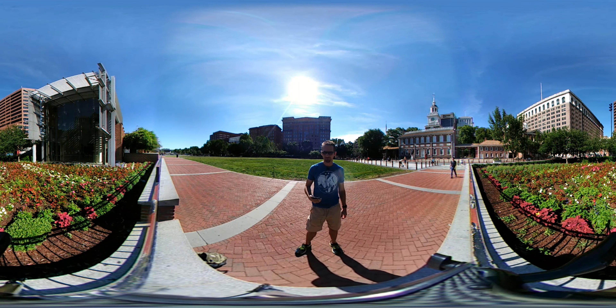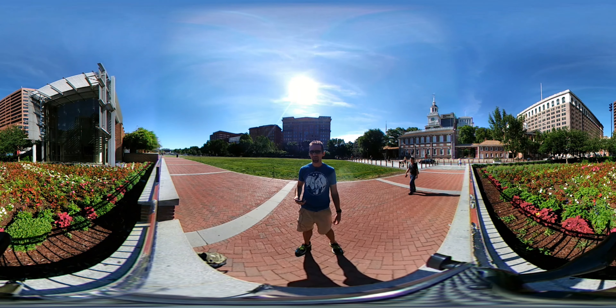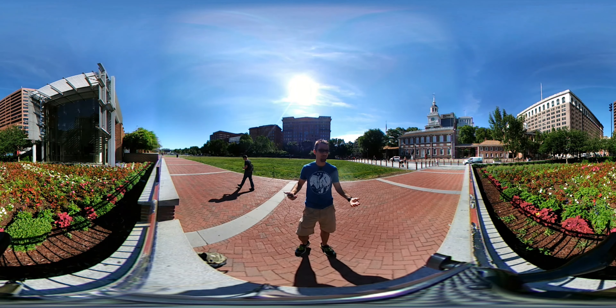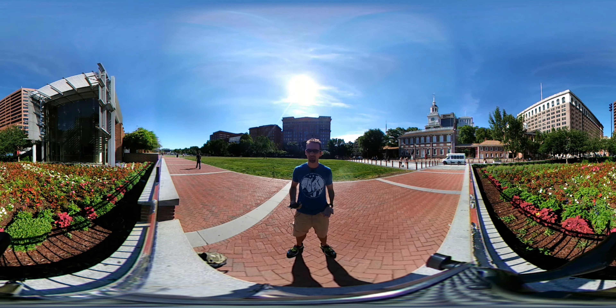Hi, everyone. Welcome to Virtual History 360. I'm Mr. Wade and I'm in Philadelphia today. If you take a look around, this is historic Center City. This is the site of a lot of things — this is actually the spot where the executive mansion, if you will, the first White House stood. It's at the corner of Market and 6th Street.